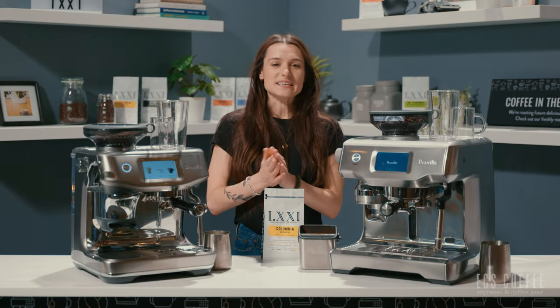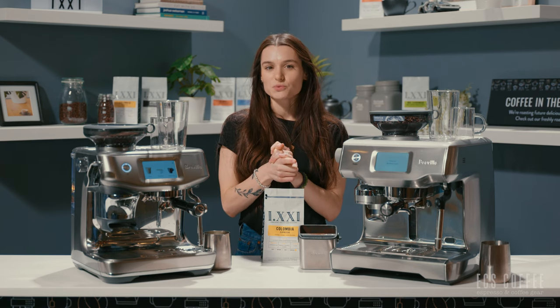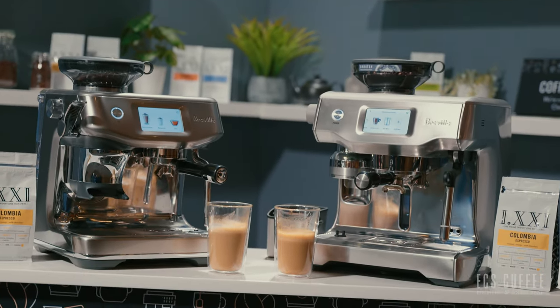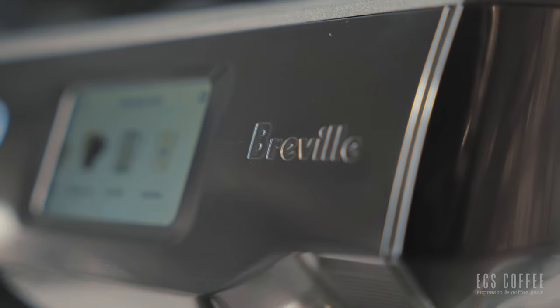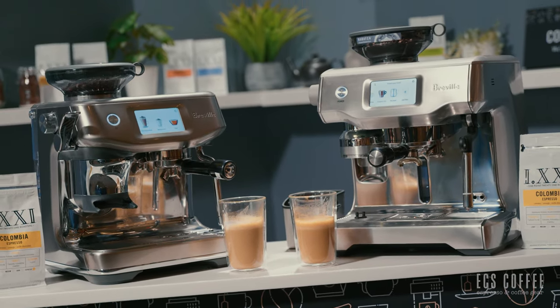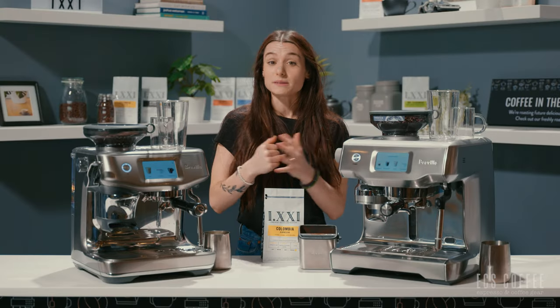Hello and welcome back to ECS Coffee. My name is Rebecca and this is the showdown between the Breville Barista Touch Impress and the Breville Oracle Touch. We'll start off by just having a look at some of the similarities and differences of these machines.